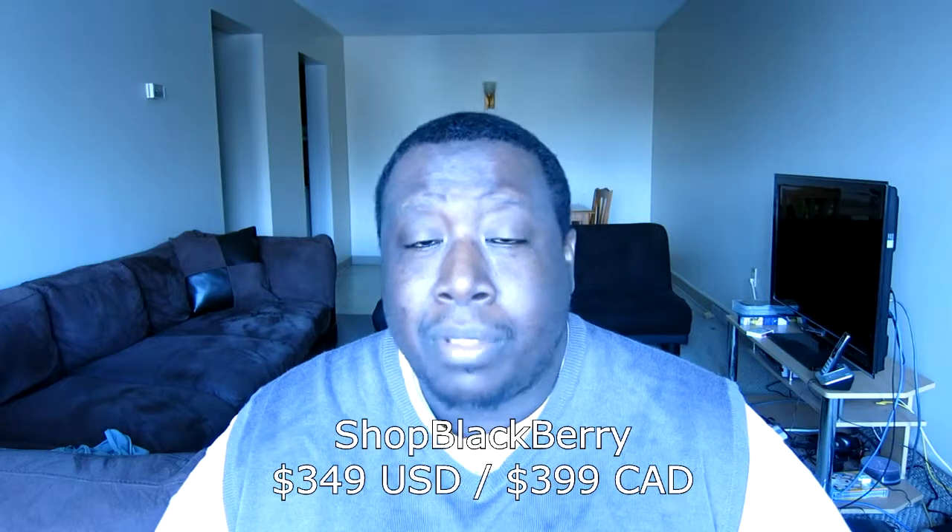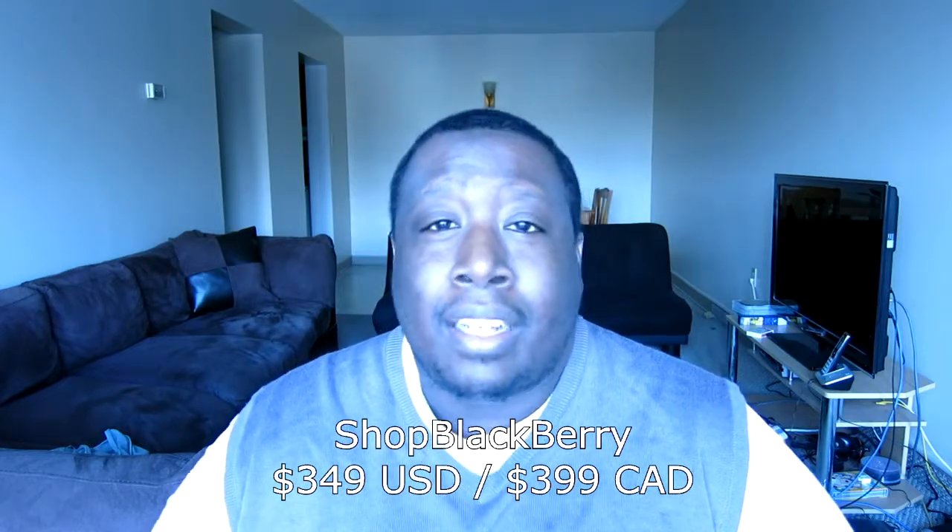The Blackberry Z30 is not a bad deal at all nowadays — it's a really good deal. I'm not sure of the exact price on shop.blackberry.com right now, probably around $399 or you could get them cheaper, but for a brand new unlocked device it's totally worth it. Remember, Blackberry 10 can run Android apps now. You can download or sideload Snap, which is the Google app store, plus you get the Amazon app store in 10.3.1 as well as Blackberry World for native apps. Productivity is number one with Blackberry — that's what it's all about.